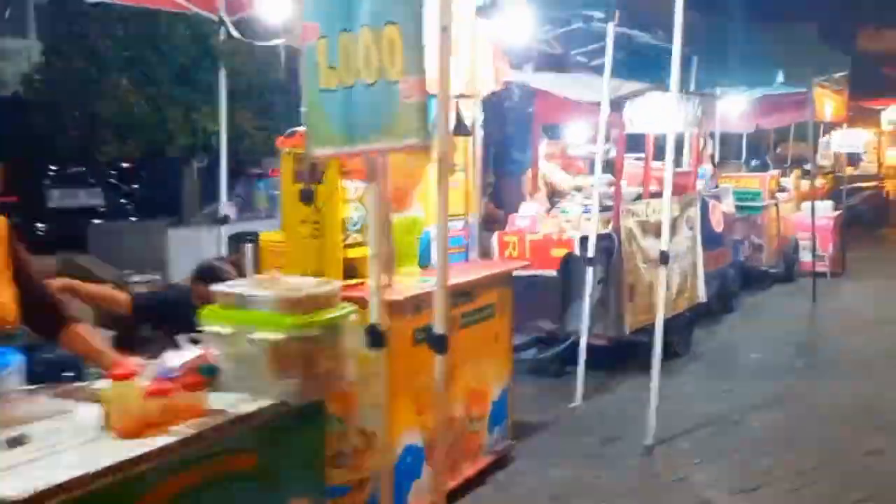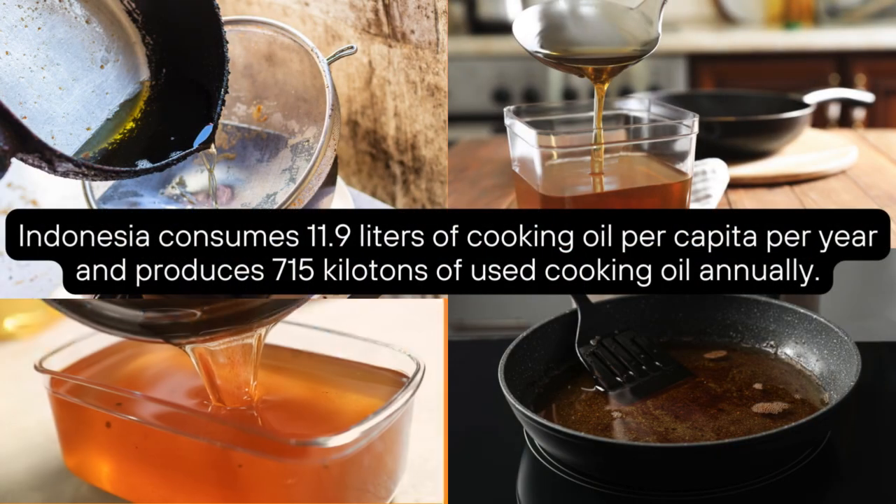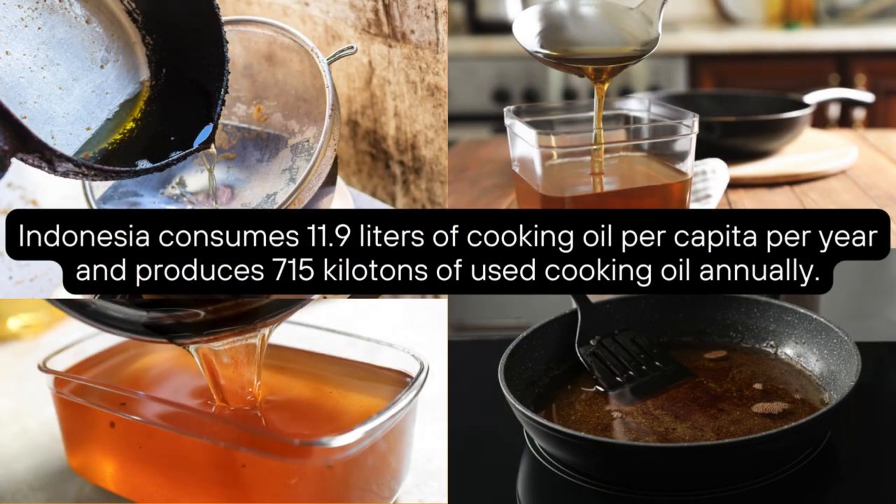Did you know? Every year, Indonesians use 11.9 liters of cooking oil per capita. This results in 715 kilotons of used cooking oil.